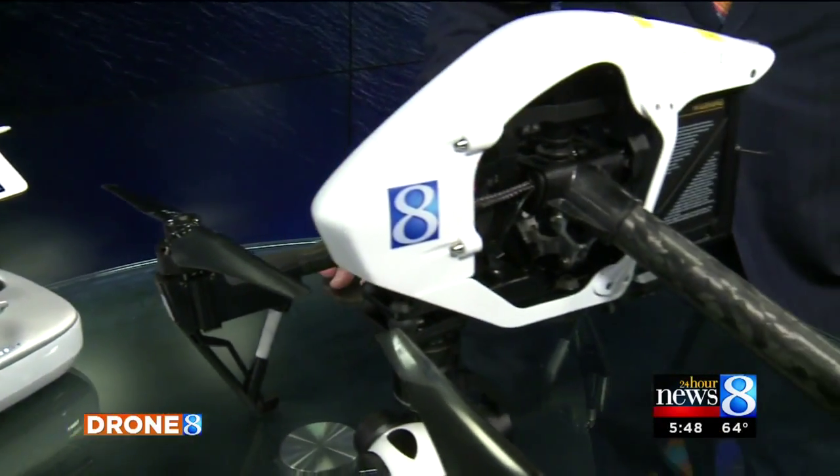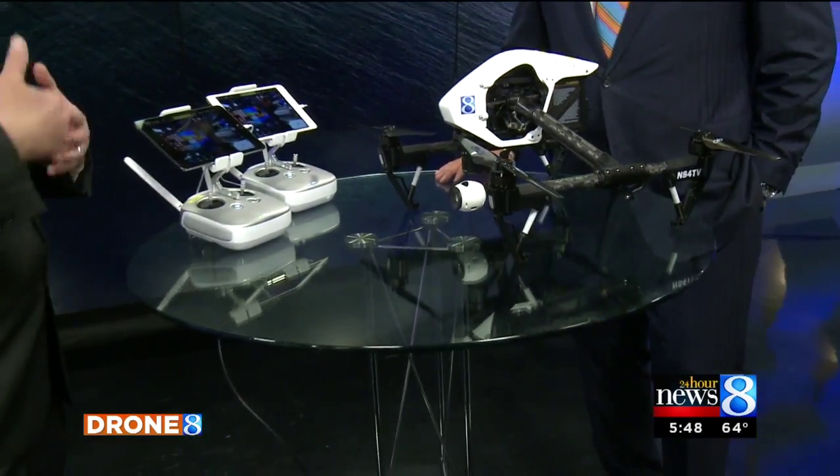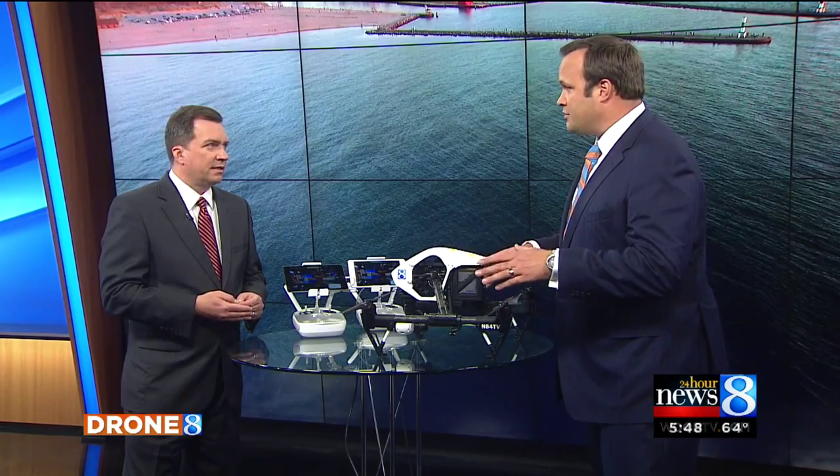Let's talk about privacy, because a lot of the questions we've been getting are about what are you going to show, what are you able to show? We are under really tight restrictions here. The Sterling family doesn't want to see this thing hovering in their backyard on a Saturday afternoon. We are not allowed to go within 500 feet of people or buildings without express permission from that person or from the property owners. So you're never going to see this creeping up on you.